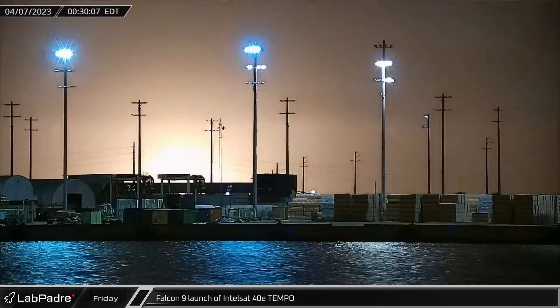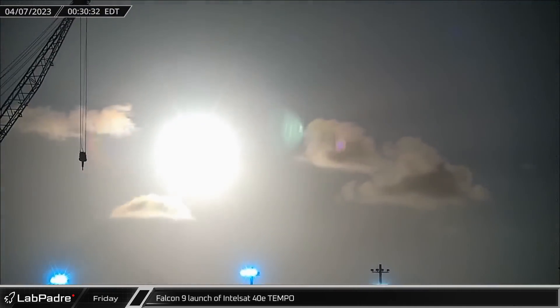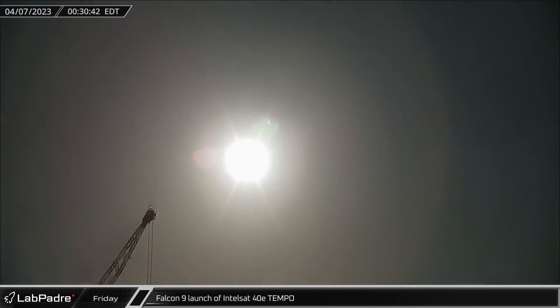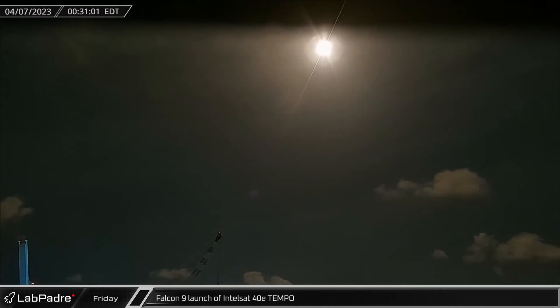Moving over to Port Canaveral, on Friday morning we saw the launch of Intelsat 40E and Tempo to a geostationary transfer orbit on Falcon 9 booster 1076 from Space Launch Complex 40 at Cape Canaveral.